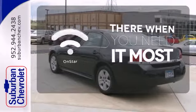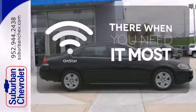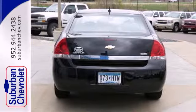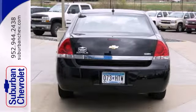OnStar offers everything from hands-free calling to emergency services. The ever-popular Impala offers affordable luxury, sleek styling, and world-class Chevrolet engineering.